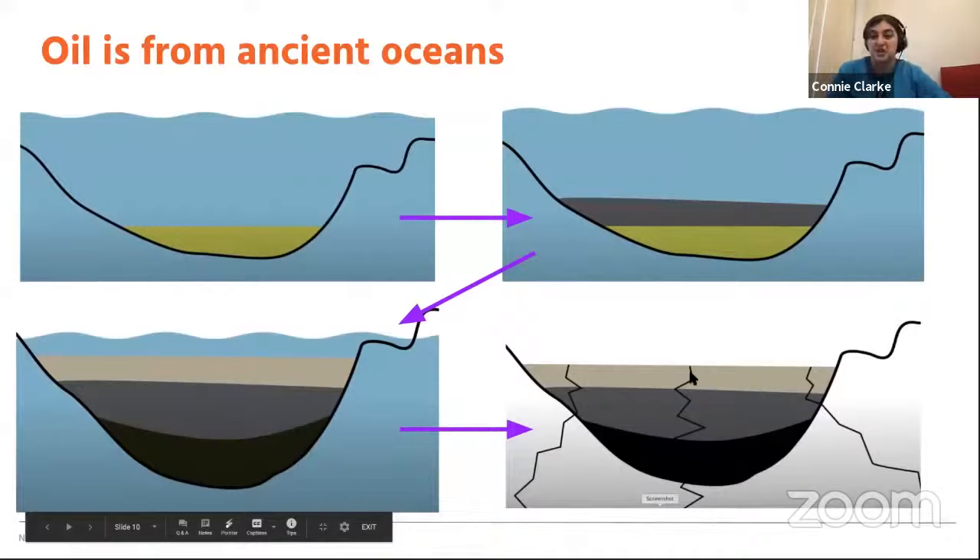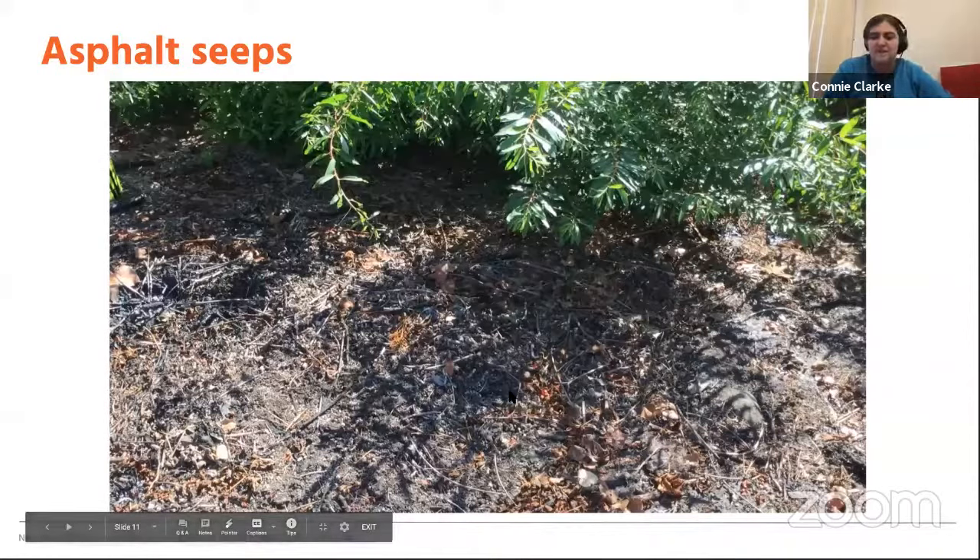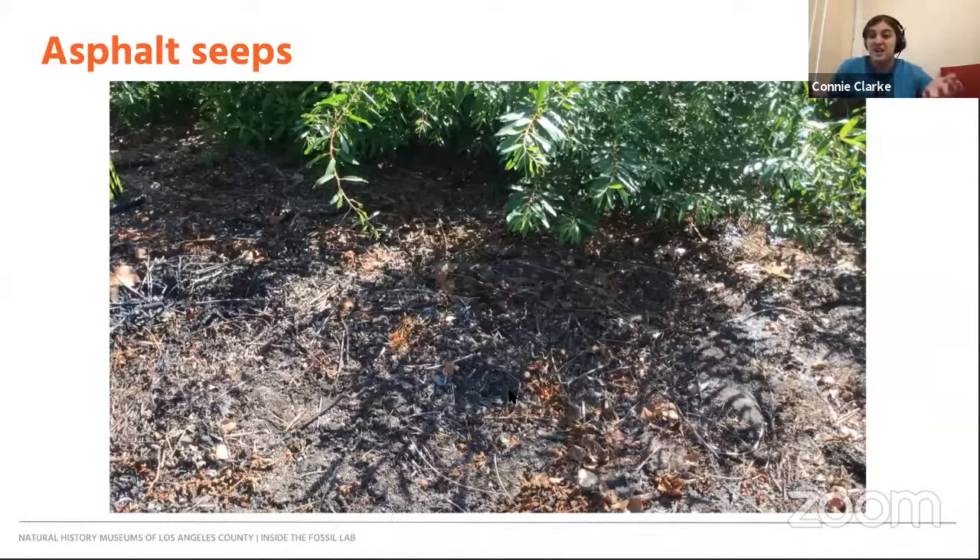The tar pits are in a sweet spot where we're on an oil field but also have a fault nearby — a crack in the earth — that allows the oil from underneath to bubble up to the surface and form our asphalt seeps. These seeps may not always be obvious. This one in the Pleistocene garden is really hard to see; it's covered by leaves and sticks, with just a thin couple of inches of asphalt. Imagine you're an ice age mammoth going for some tasty willow leaves — you step in the asphalt and you're trapped without even knowing it.